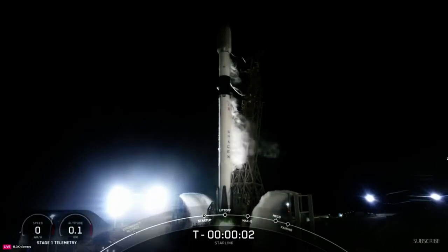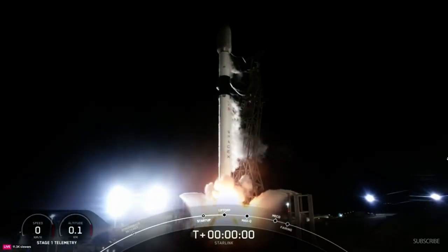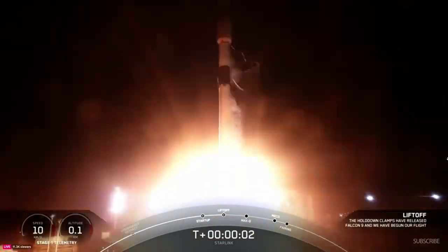3, 2, 1, ignition, and liftoff of Falcon 9.